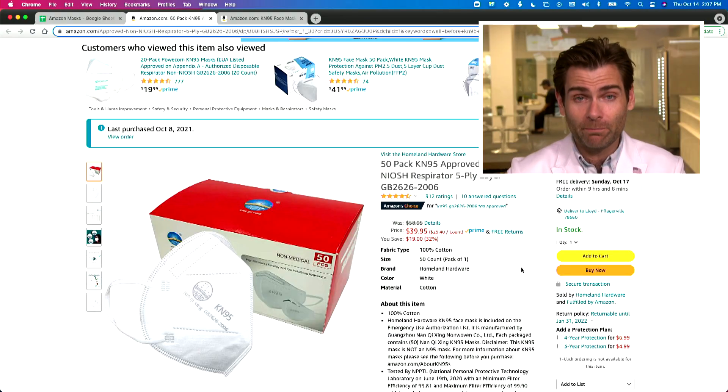Hey everyone, welcome back to the place on the internet where we test all of the KN95 masks on Amazon. It's niche — you got to go niche nowadays, that's what they say. Actually, we're just testing all the masks, but today it's KN95s that we bought on Amazon.